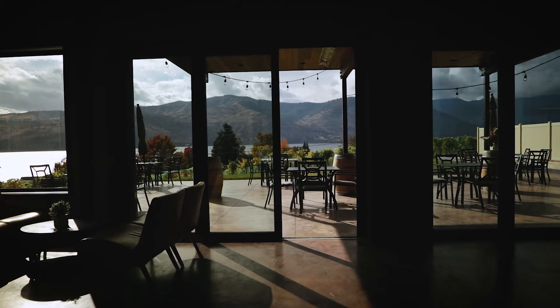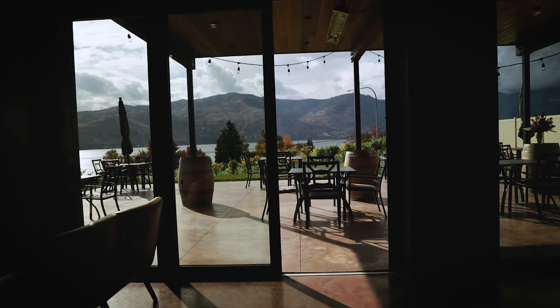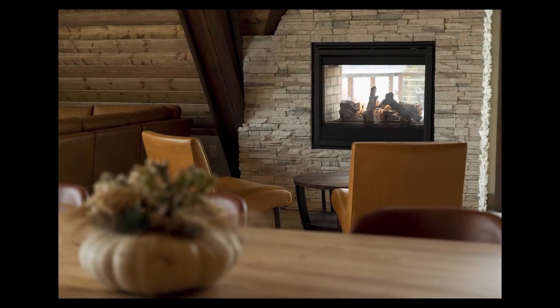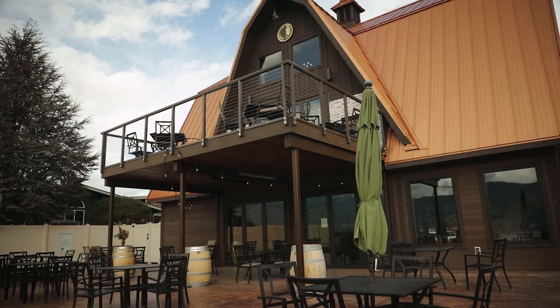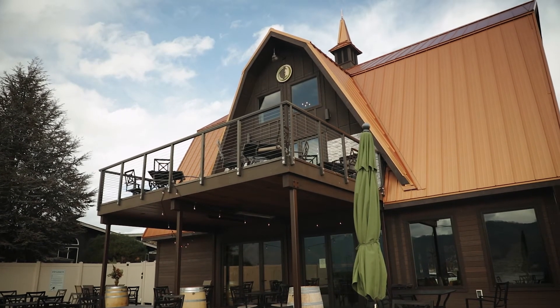I absolutely love the windows on the lower level. They just frame the vineyard, the lake, and the mountains so perfectly — and a little bit of the skyline. My other favorite feature is the double-sided fireplaces that we put in upstairs. It really frames the loft area that goes out to the deck, and just adds a nice feature and keeps everyone warm during the winter.